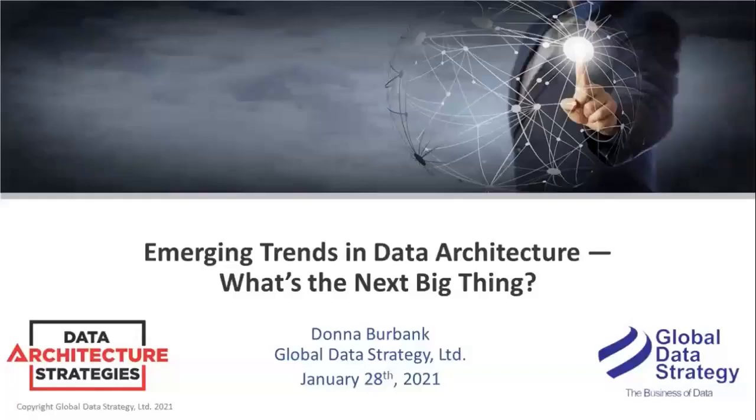Hello and welcome. My name is Shannon Kemp and I'm the Chief Digital Manager for Dataversity. We want to thank you for joining the latest in the monthly webinar series, Data Architecture Strategies with Donna Burbank. Today, Donna will discuss emerging trends in data architecture — what's the next big thing? Sponsored today by Alation.